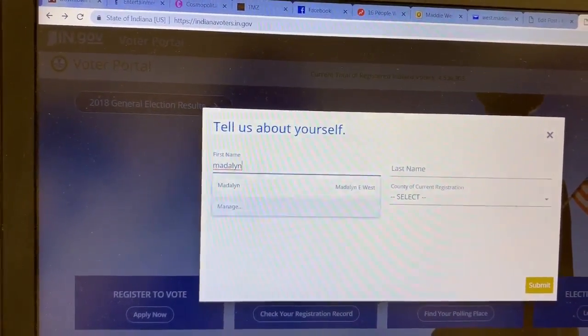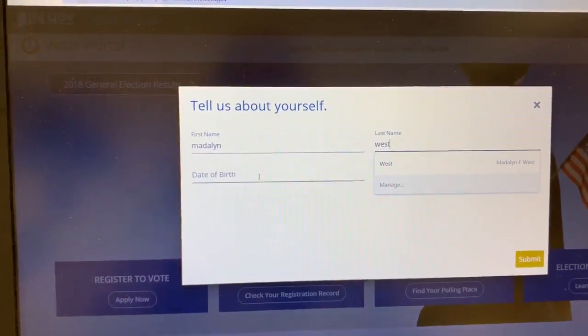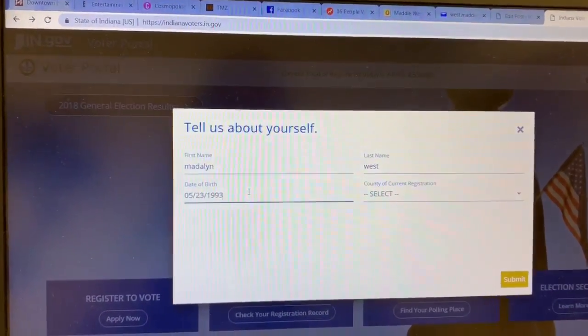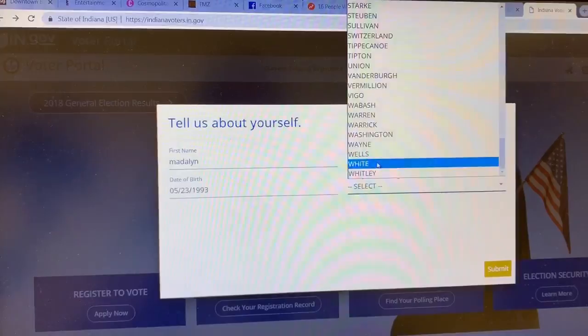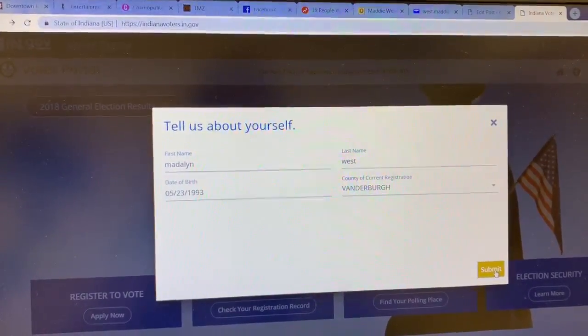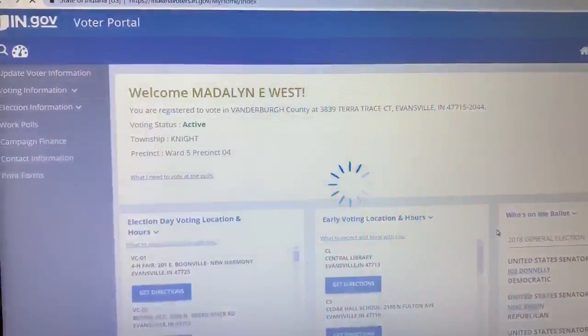I'm trying to type one-handed so bear with me. Madeline West, date of birth — old AF. Select my county, which is Vanderburgh. Submit. And then bam — boom shakalaka.